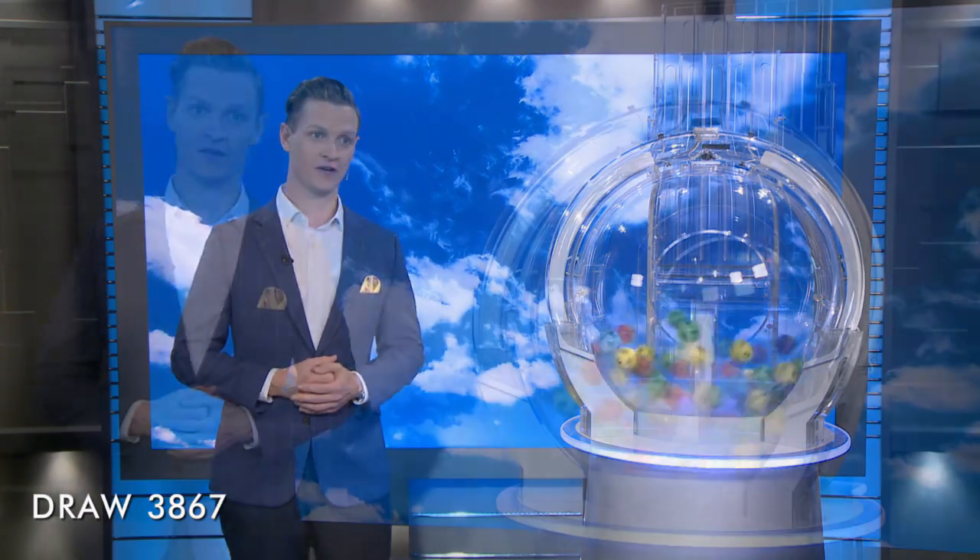Good evening, Luke Kennedy here, welcoming you to tonight's Wednesday Lotto Draw number 3867. We're playing for a Division I prize of $1 million for up to four winners. Here with me tonight are our draw officials and government supervisor.